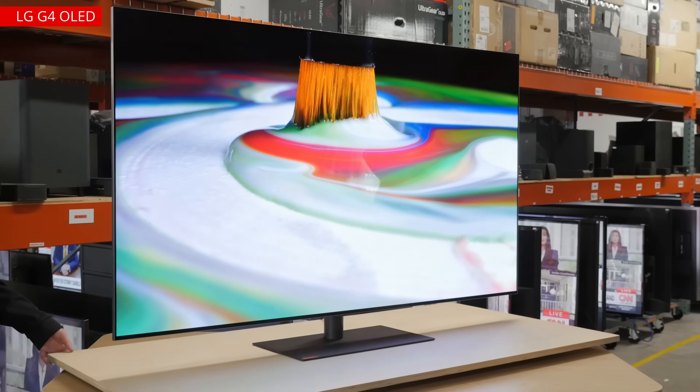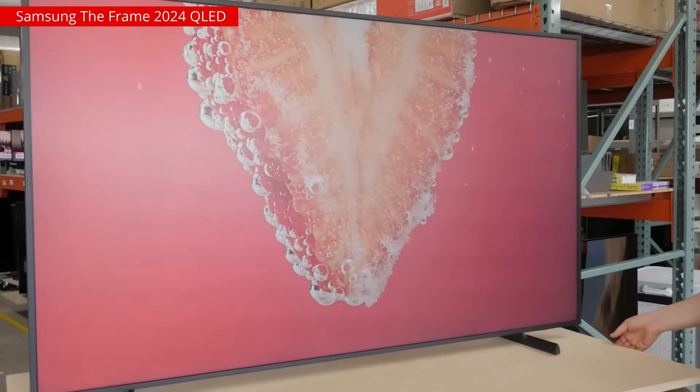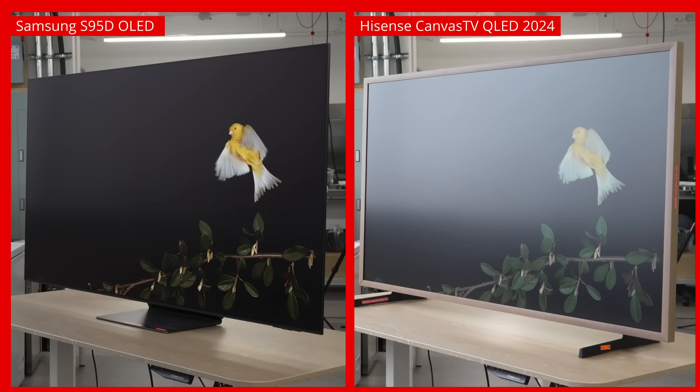So generally speaking, direct reflections will have the most impact on your experience, which is why we gave it more weight in the score. However, TVs are obviously evolving over time. Manufacturers are pumping many millions into developing new screen coatings and enhancing the reflection performance of their TVs, so we'll be open to reassessing that as we move forward.